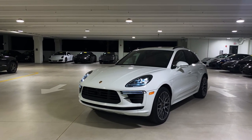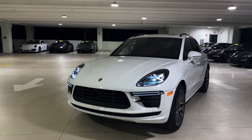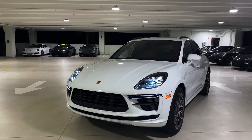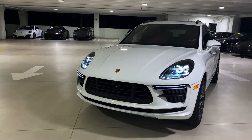The 2020 Porsche Macan Turbo is powered by a 2.9-liter twin-turbo V6 producing 434 horsepower, replacing the previous generation 3.6-liter V6 that produced 400 horsepower — a power increase of 34 horsepower on the new Macan Turbo.